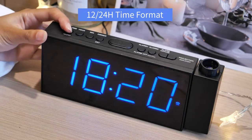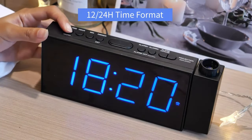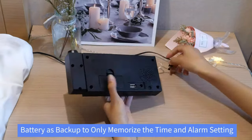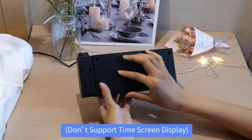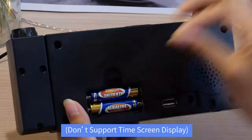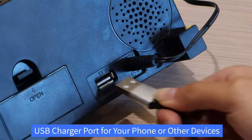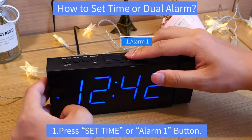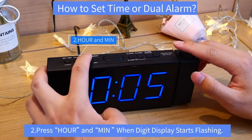Simply long-press the alarm clock seal and projection button to activate the corresponding function. Simple and intuitive buttons are easy to set for the elderly and kids who are not familiar with digital devices. This bedside clock also includes a USB charging port, convenient for phone, tablet, or other device charging while you sleep.